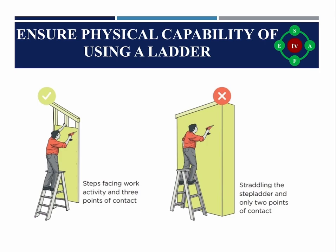Rule three: Ensure physical capability of using a ladder. A person using a ladder should be someone who has the capability to carry out physical tasks. Physical capability is usually measured by grip strength, walking speed, chair rising, and standing balance. Employers should train workers to recognize ladder-related hazards to minimize accidents.